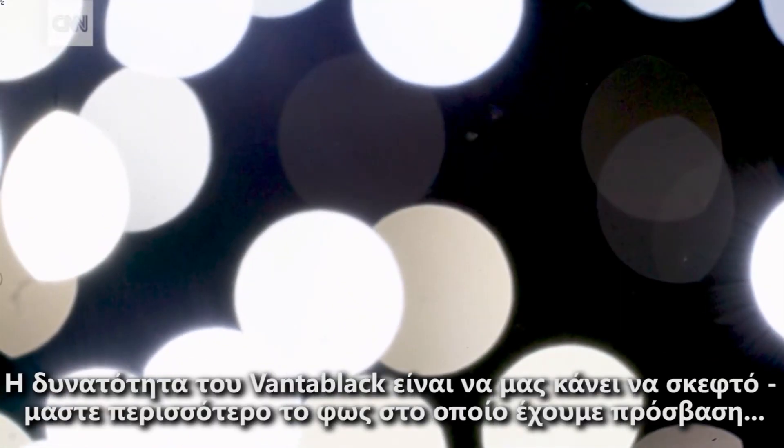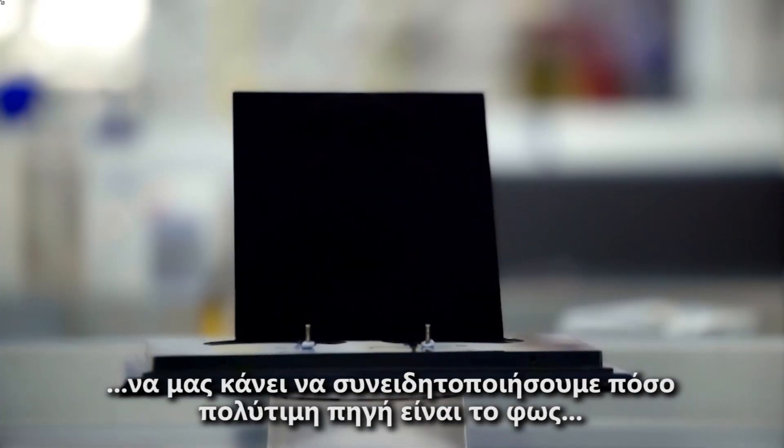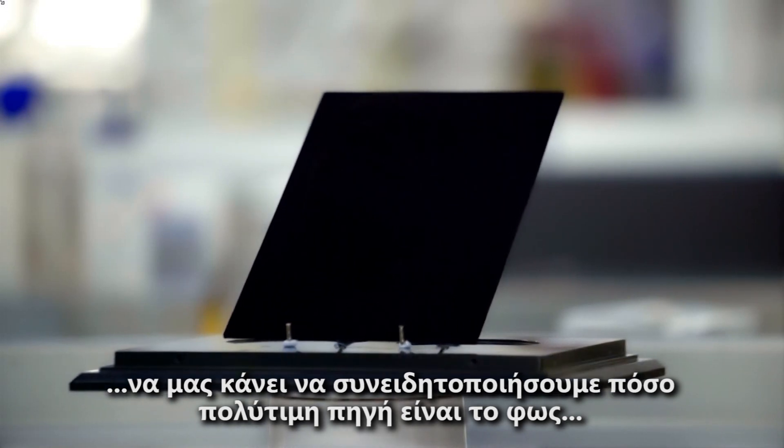The ability of Vantablack is to really make us think more about the light that we have access to. It's got the ability to make us realise what a precious resource it is.